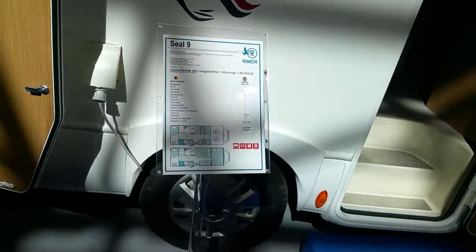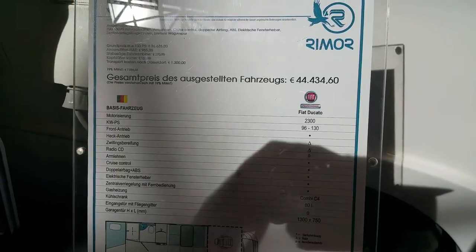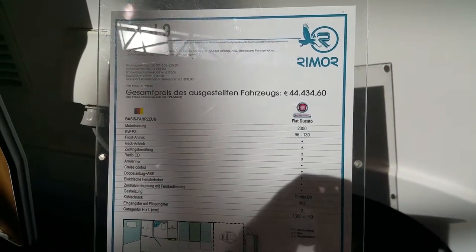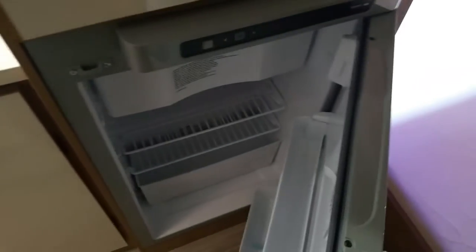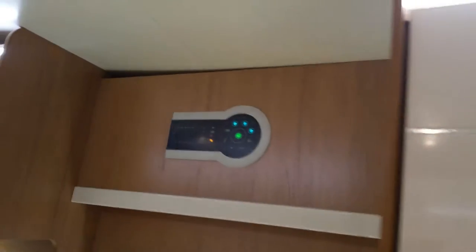To give a detail of the pricing: the price has gone up a little less than €44,430 to €44,460. Going inside, as standard it's got two bunk beds, a small fridge, and similar features.